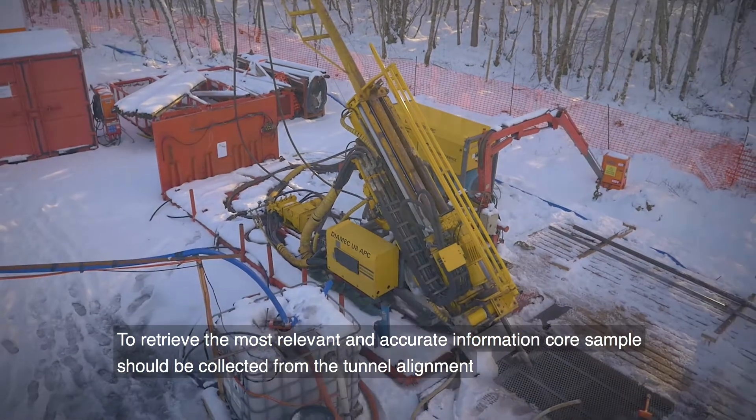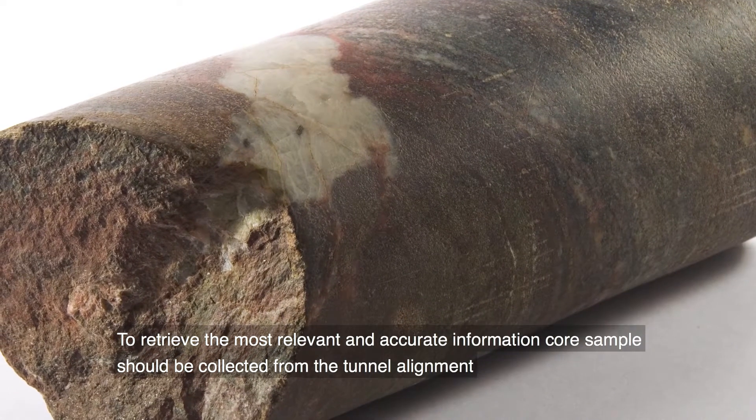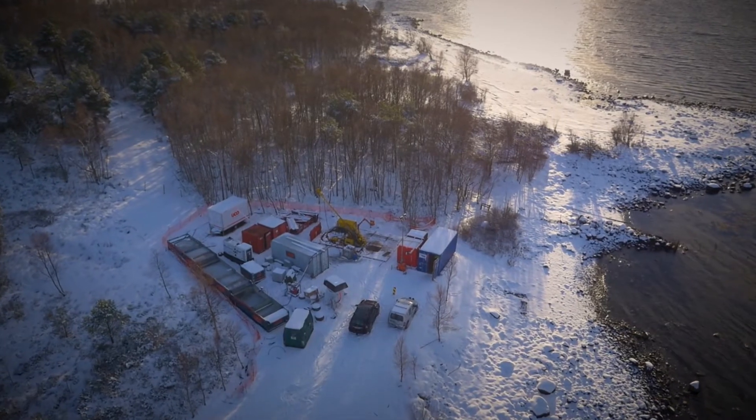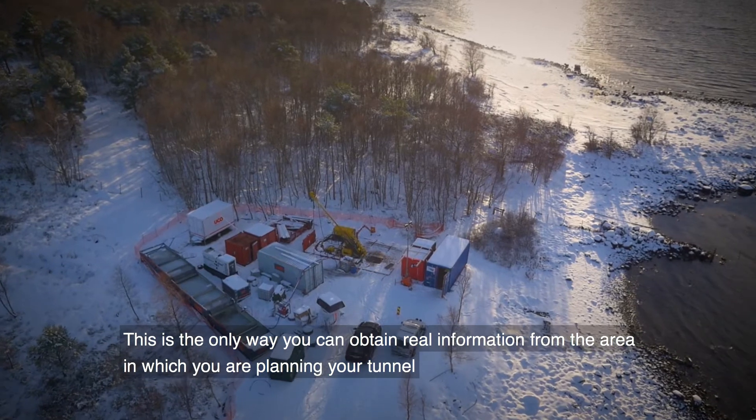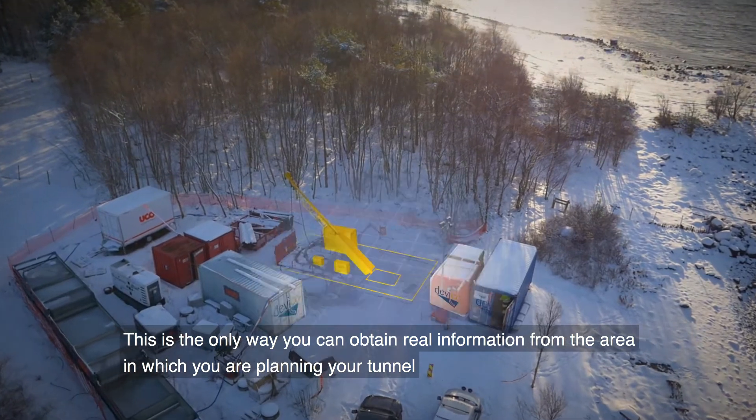To retrieve the most relevant and accurate information, core samples should be collected from the planned tunnel alignment. This is the only way that you can actually obtain real information from the area in which you are planning your tunnel.